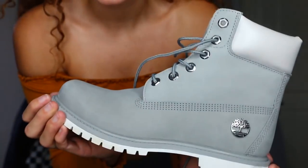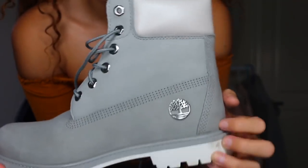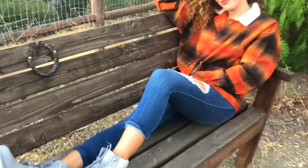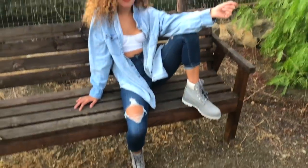The next one is an amazing boot — this is the gray boot. Look at this. The gray classic style and it has a little shiny Timberland emblem. This is so cute with like baby pink. Baby pink and gray are like my favorite combos. I think they're so cute.